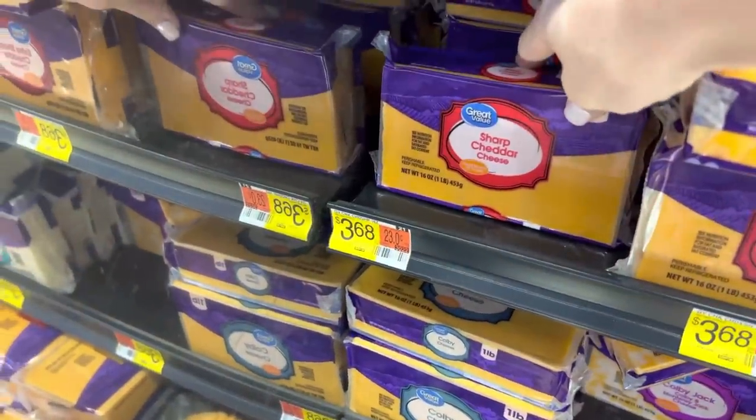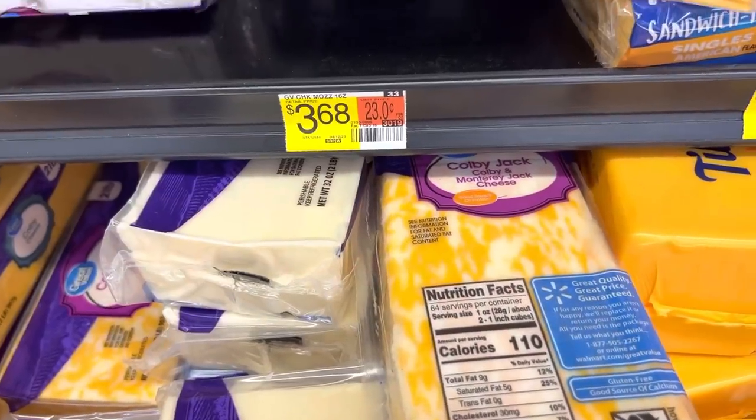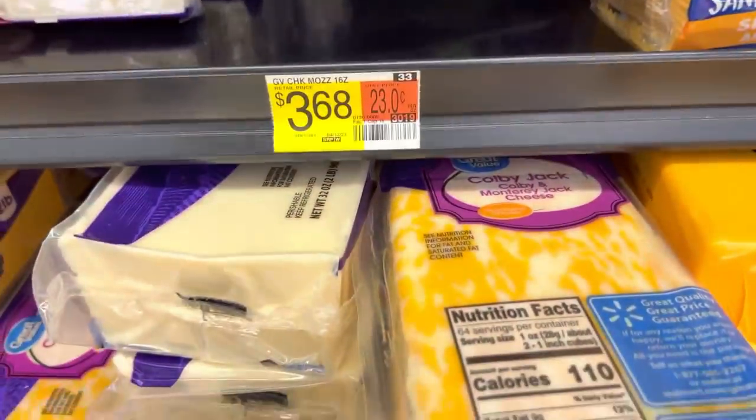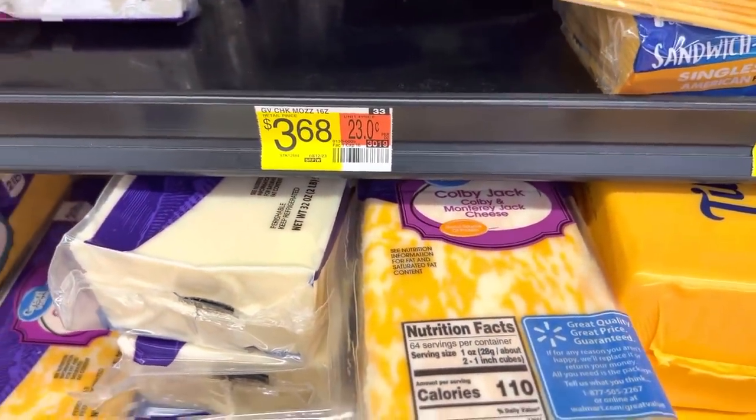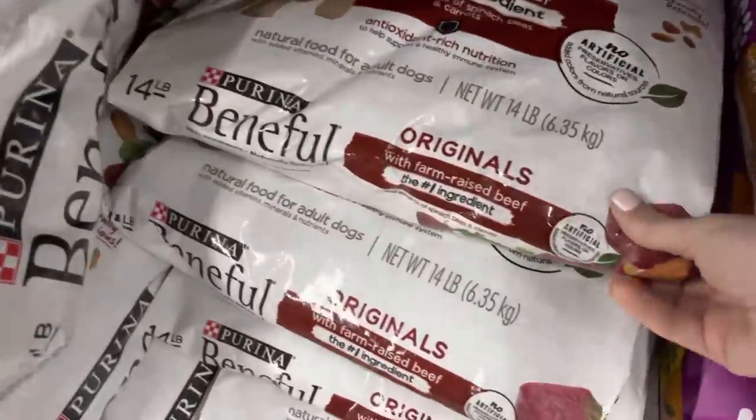I've been shredding my own cheese lately. $3.68 for the sharp cheddar and I'm also going to go for the mozzarella — $3.68 for that one as well. $16.48 for the dog food — this big bag will last quite a while.